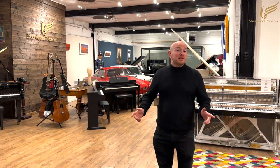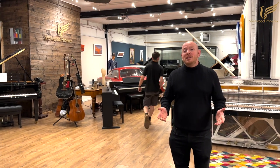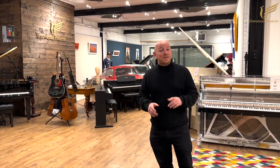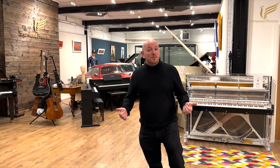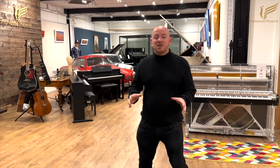Welcome to Sherwood Phoenix. It's a while since we've done a walk around and show around, and not everyone can get down to see the place, so we're going to show you around. We've currently got our summer sale on, so if you're thinking of buying either a piano or a guitar, it's a great time to come and see us. This is the main entrance, which has gone through a massive change.